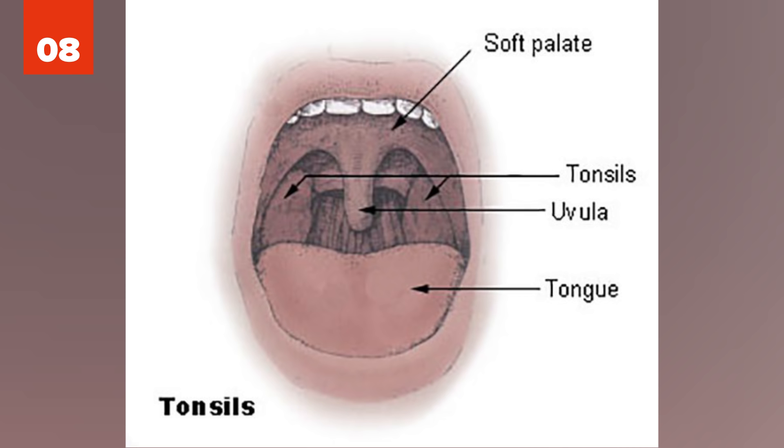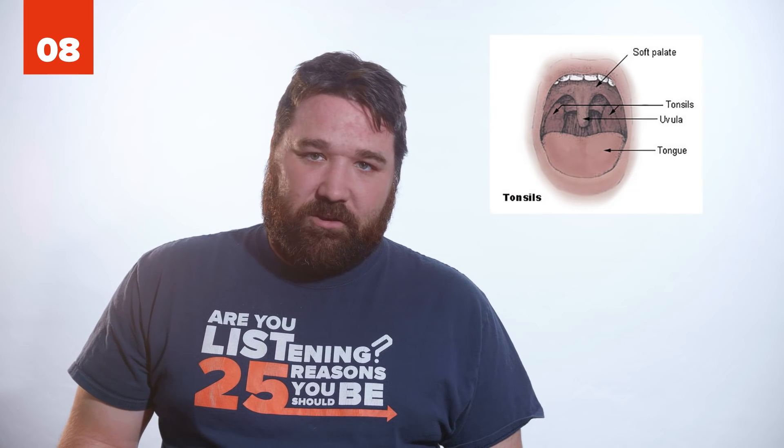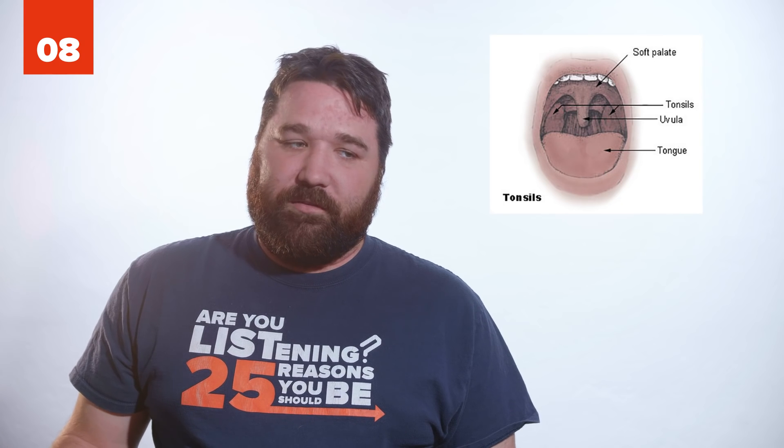8. Tonsils are part of your lymphatic system and can help ward off disease. Their function, however, is more redundant than useless. If a child gets tonsillitis, they can have them removed without it affecting their immune system.